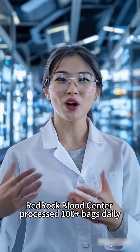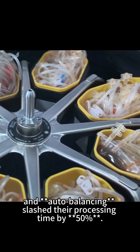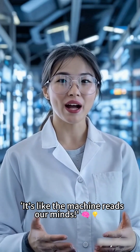Red Rock Blood Center processed 100-plus bags daily, until DL16's 32x200ml capacity and auto-balancing slashed their processing time by 50%. Their team said, "It's like the machine reads our minds."